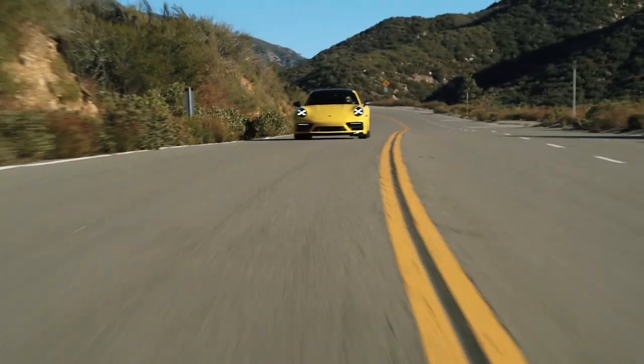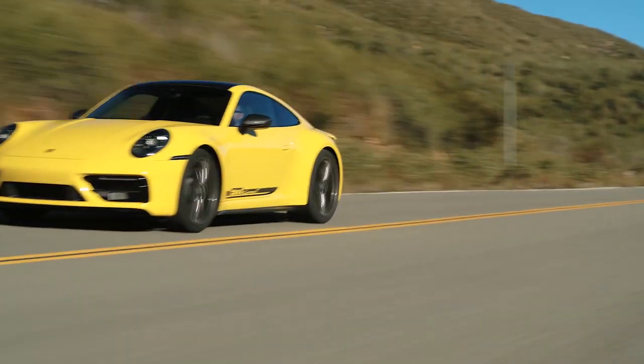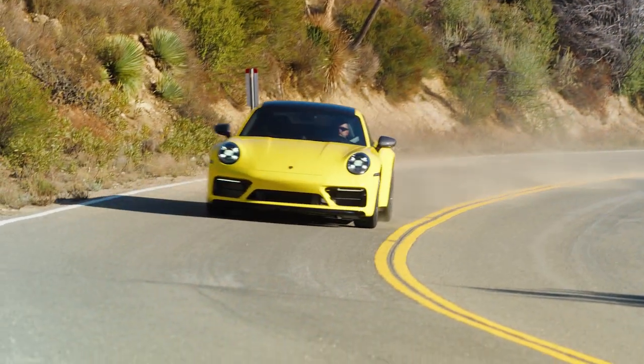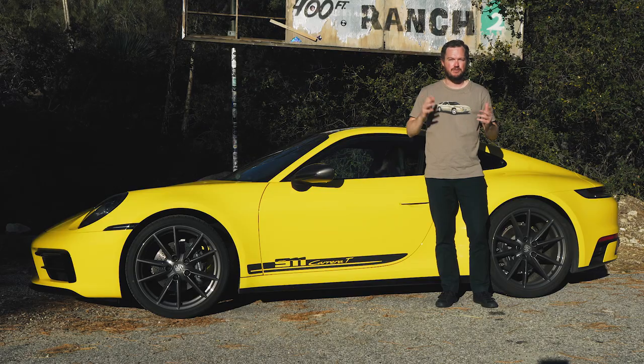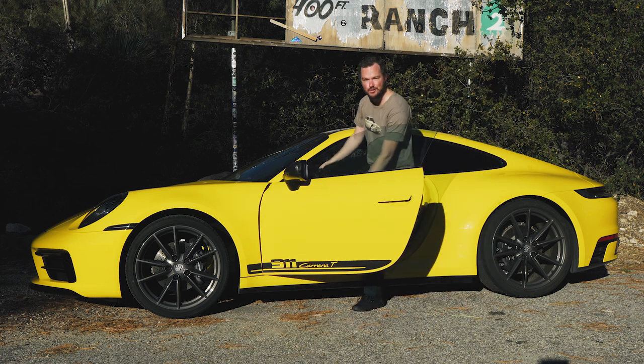From soup to nuts, the Porsche 911 Carrera T is a thrilling driving experience, offering you all the power, grip, and balance that you want without ever overwhelming you with any single component of the recipe. Like your favorite comfort food, you always wanna go back for seconds, which is exactly what I'm gonna do right now.